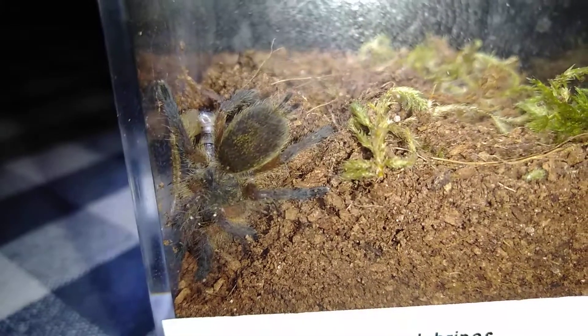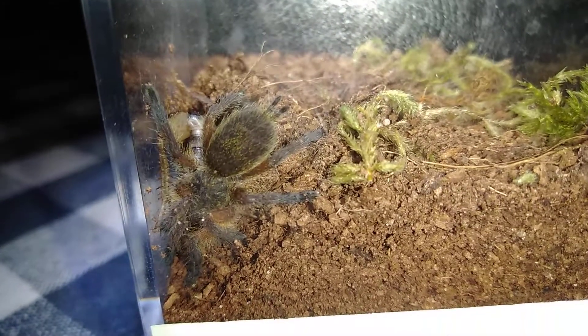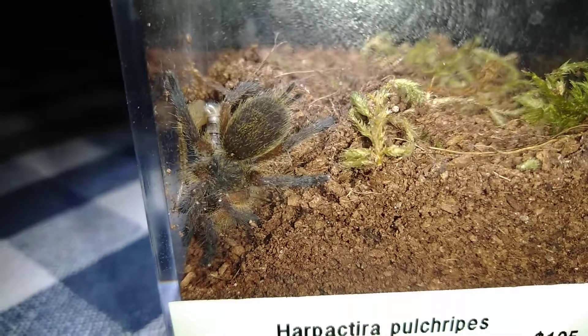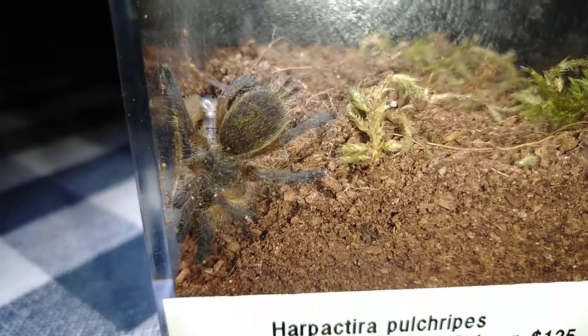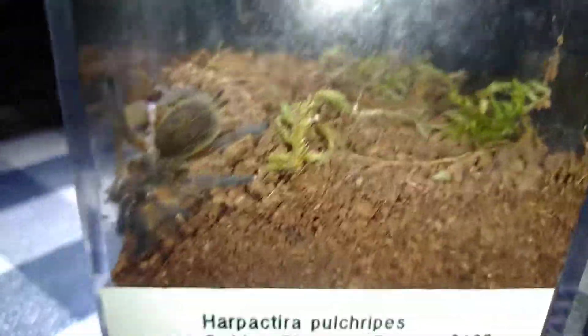Just a little short update video on my golden blue leg. As you can see, it found the cricket and has been feeding for the past few hours and is starting to plump up real nice. It excavated this little foxhole where it's kind of dragged some of its food back down in here. That'll be a bolus I'll be pulling out later.